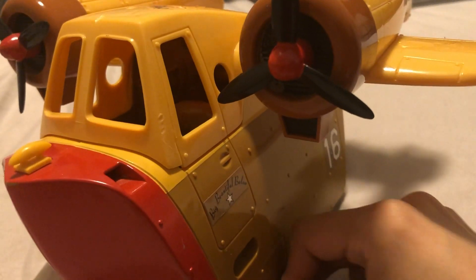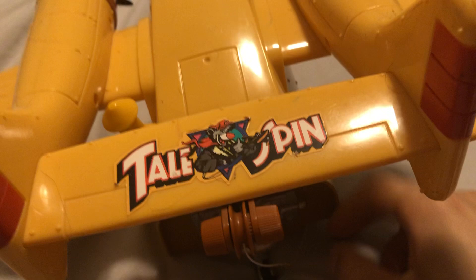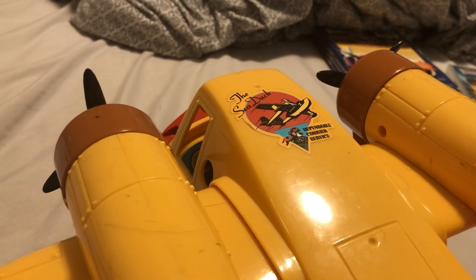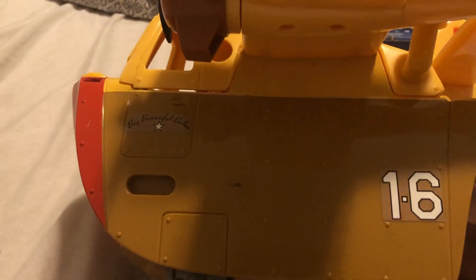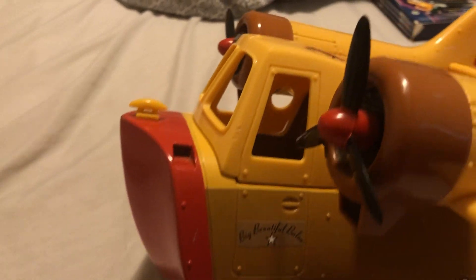This is the Sea Duck from Disney's TaleSpin. Friends for life through thick and thin with another TaleSpin — all the trouble we get in with another TaleSpin. I'm not going to sing the whole song. So yeah, this is the Sea Duck.